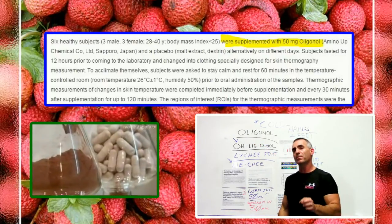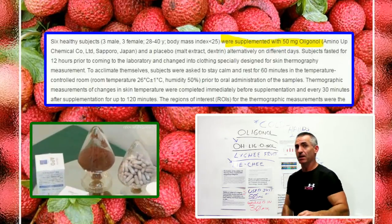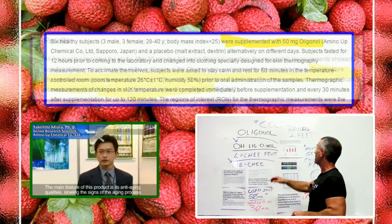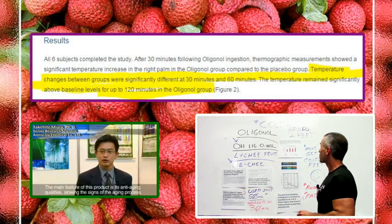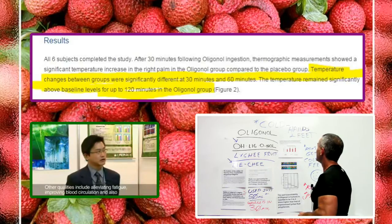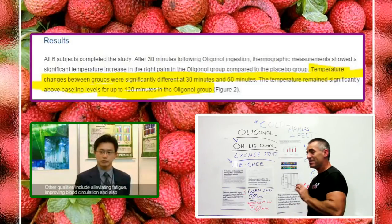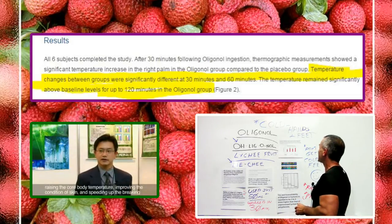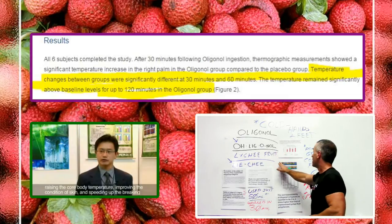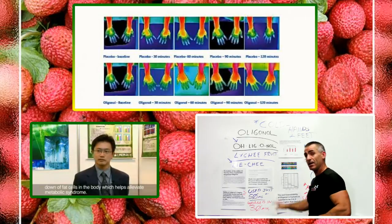This substance began to warm the hands within 30 minutes — not just a little bit, but significantly. All six subjects completed the study. After 30 minutes following oligonol ingestion, thermographic measurements showed a significant temperature increase in the right palm in the oligonol group. Temperature changes between groups were significantly different at 30 and 60 minutes, and remained significantly above baseline levels for up to 120 minutes. Check out these thermograms — you should be able to see them right now as I post this — showing how well it warmed the hands and how fast it worked above baseline.